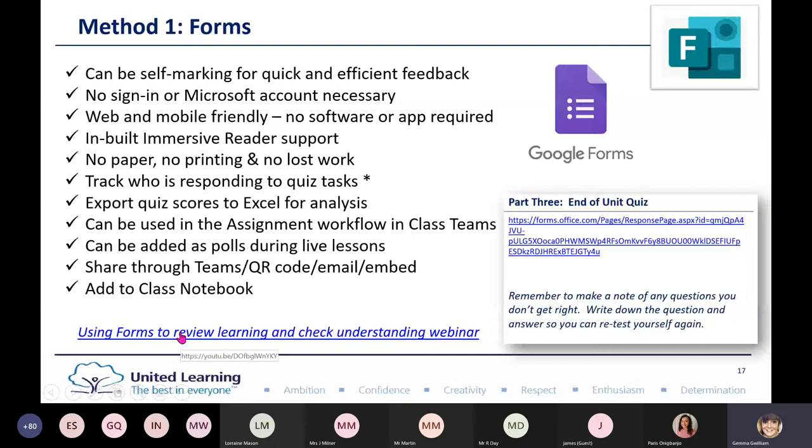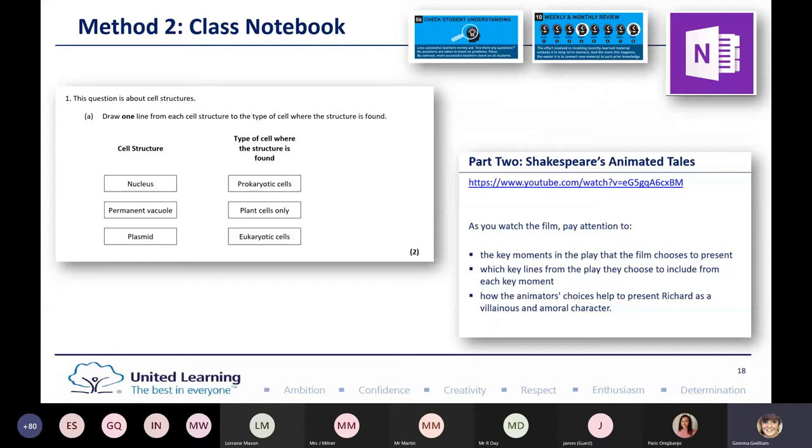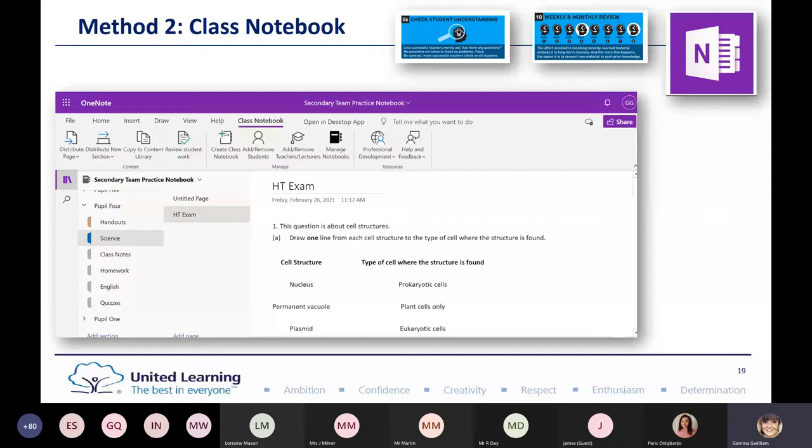The next method for checking understanding and weekly and monthly reviews is Class Notebook. To check my students' understanding, I had activities from science questions or English, where students had to watch a video and note down information — but that information could go anywhere. Instead, by using Class Notebook within Teams, I'm able to check students' understanding one by one, as they all have their own section.